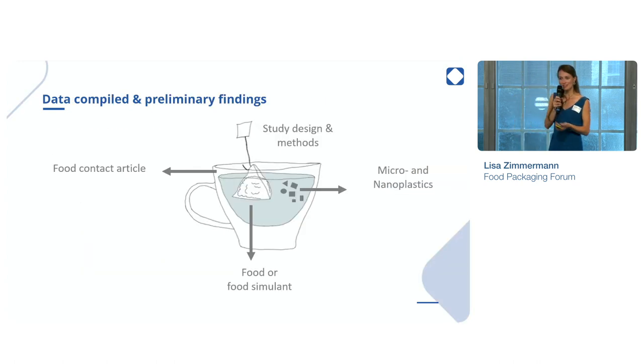For example: what is the study design? What methods did they use? What food contact articles did they analyze? Did they detect micro- and nanoplastics? In which concentrations? What were the characteristics, like the shape? And also, in which type of food or food simulant did they analyze them?